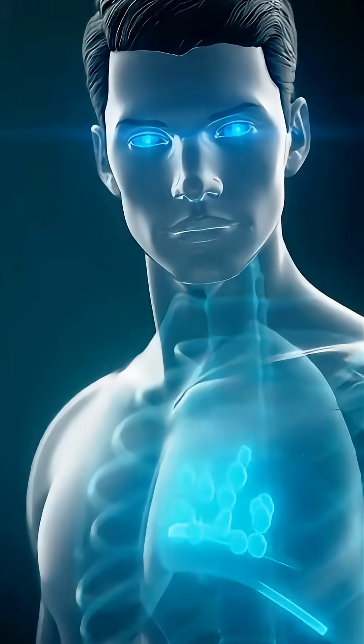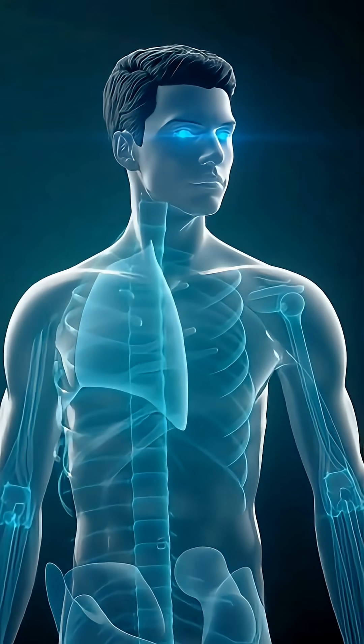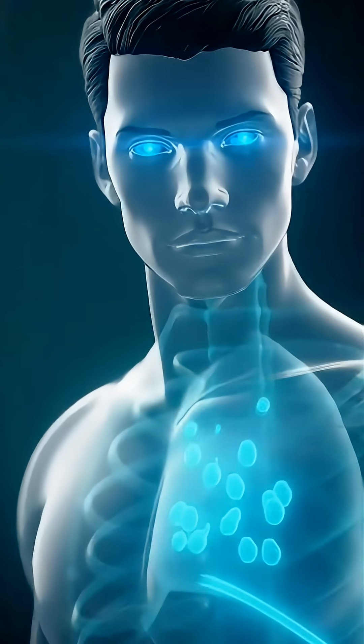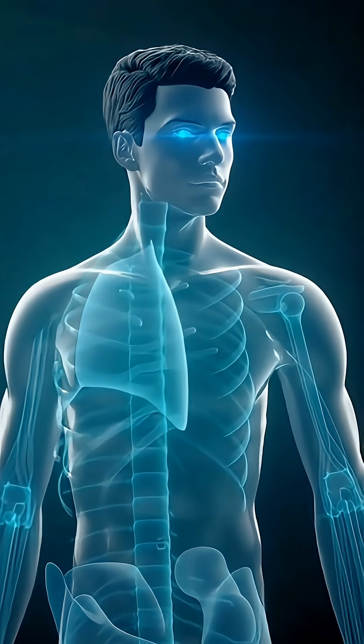Inside the mitochondria, glucose is finally converted into ATP — the energy that powers every movement, heartbeat, and essential function of the human body. This is how the natural sugars of soursop become pure human energy.